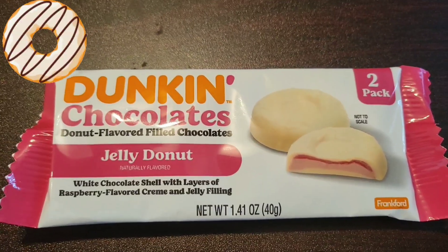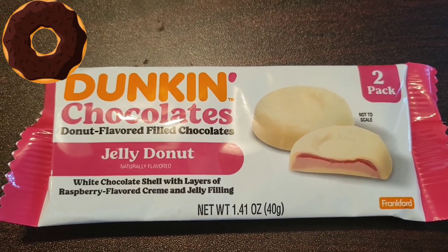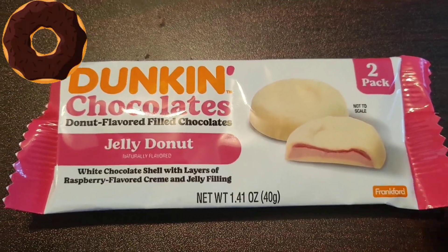Now I don't have a Dunkin' Donuts where I live. Unless I go to America, I don't really get to try anything Dunkin'. I've had their coffee and I am a big fan of it, but I haven't tried these ever before.